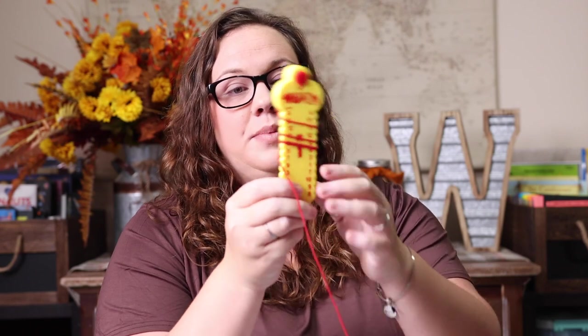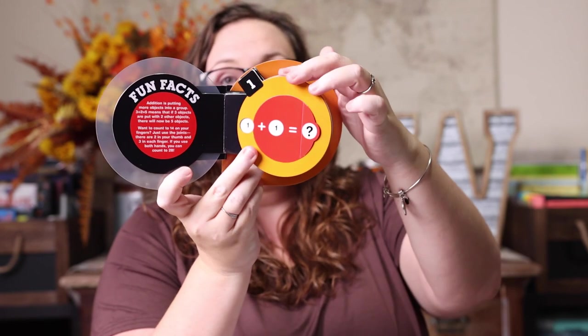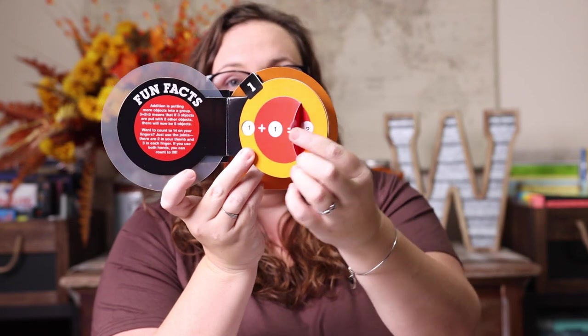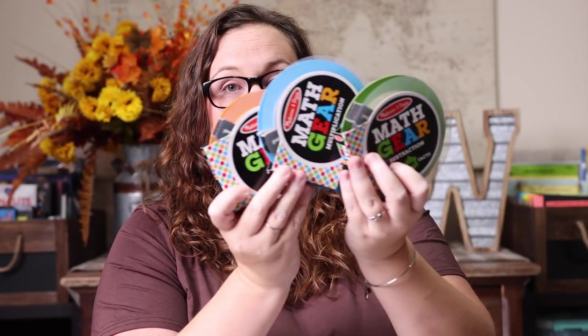We also really like Wrap-Ups. These are perfect for car-schooling and on-the-go — they're small and convenient. They come in addition, subtraction, multiplication, division, and I believe fractions too. It's another hands-on way to practice math skills; having them do all their times-one tables on one Wrap-Up is the same as a worksheet, just more fun. Another thing we love are the Melissa and Doug math facts sliders — you move the slider to select which times table and flip it up to see the answer, available in all four operations.